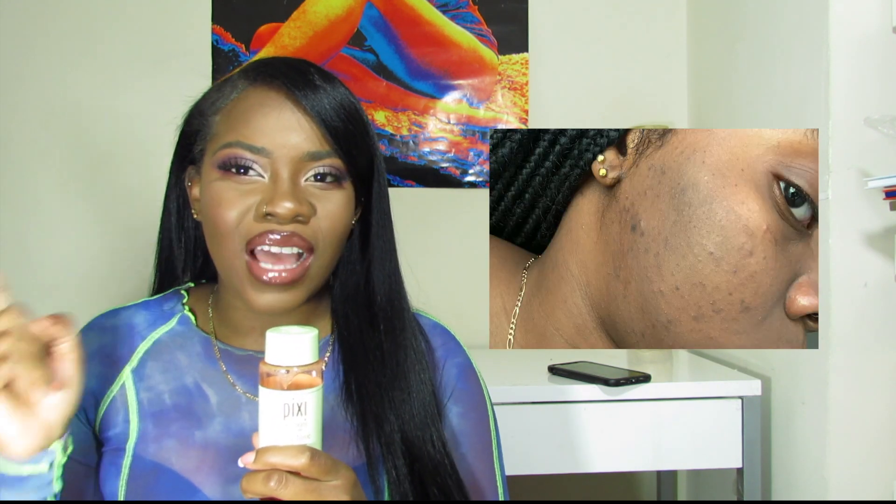I want y'all to see with your own two eyes. I put this on this side because this is the side that I break out the most on. I suffer the most hyperpigmentation scars over on this side — it's just the side that needs the most work. That's why I decided to give this one to this side, because I know glycolic acid is for acne-prone skin and works very well with acne.